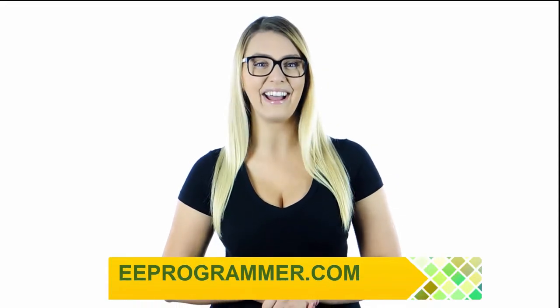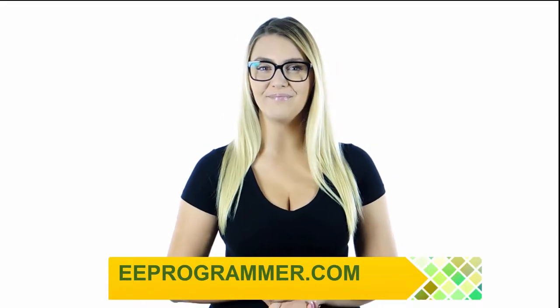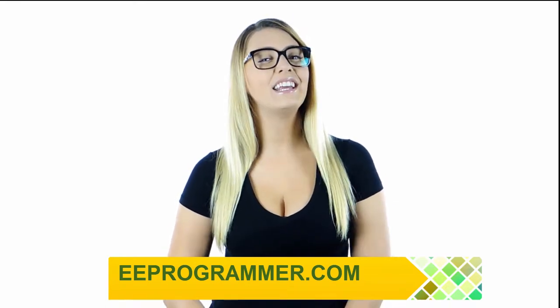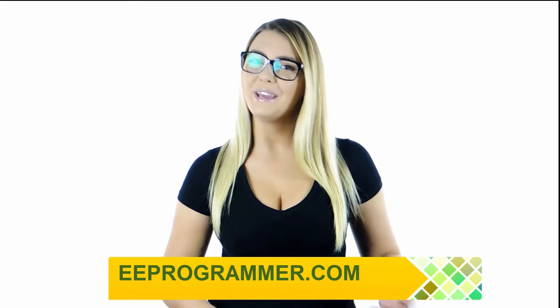If your research or engineering projects are falling behind, eeprogrammer.com can help you get them back on track without exploding your budget. Let us know what you need. You'll find relief here. Visit eeprogrammer.com. We can help you.